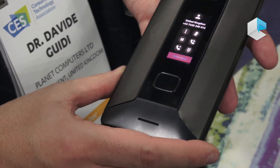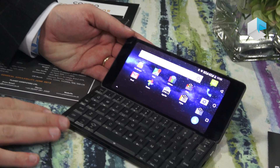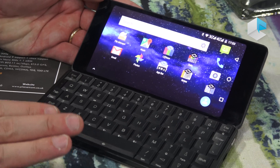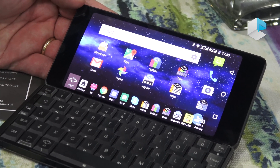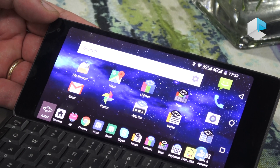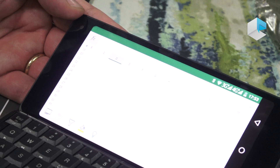Once open, the device will be very similar to our Gemini device, which we have here. Once open, you will find a fully mechanical keyboard available in over 26 different languages, and it will allow you to work with different operating systems and use applications you usually expect to find on a laptop, such as Excel or Word, so you can work and be productive when you are on the go.